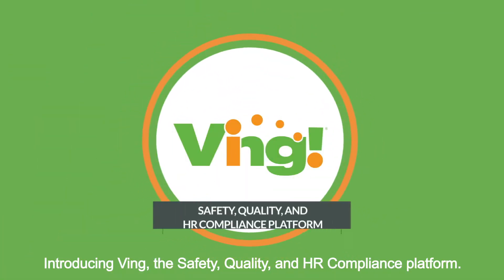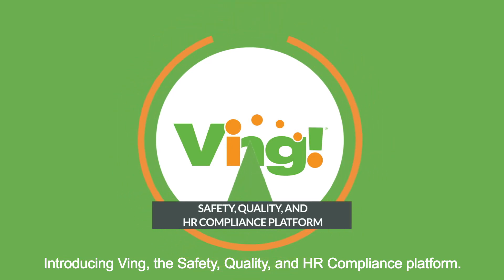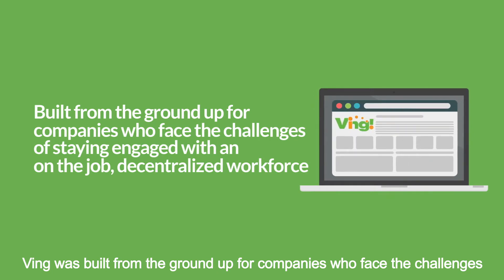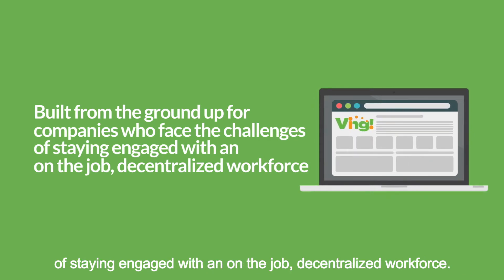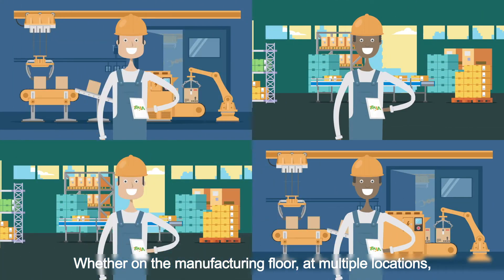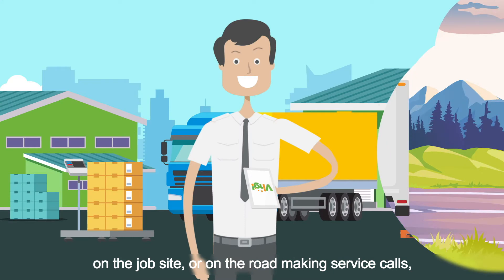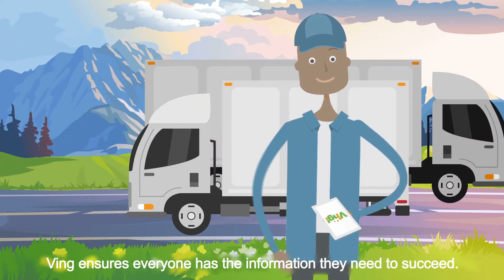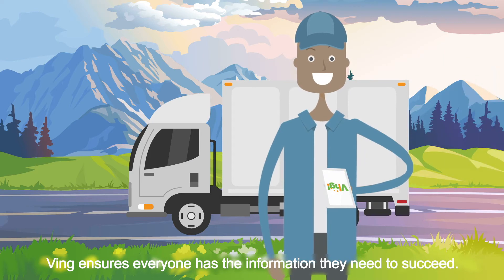Introducing Ving, the safety, quality, and HR compliance platform. Ving was built from the ground up for companies who face the challenges of staying engaged with an on-the-job decentralized workforce. Whether on the manufacturing floor, at multiple locations, on the job site, or on the road making service calls, Ving ensures everyone has the information they need to succeed.